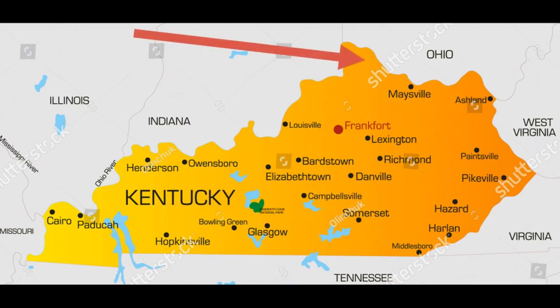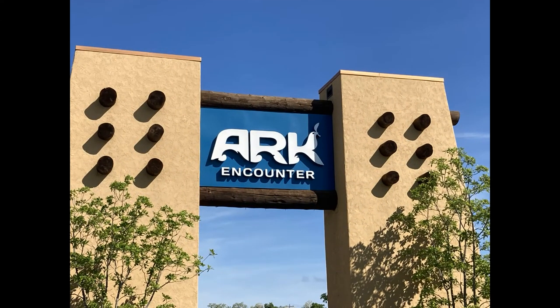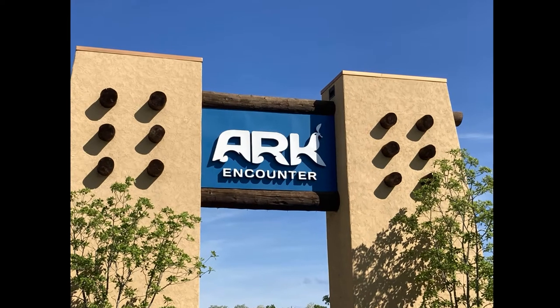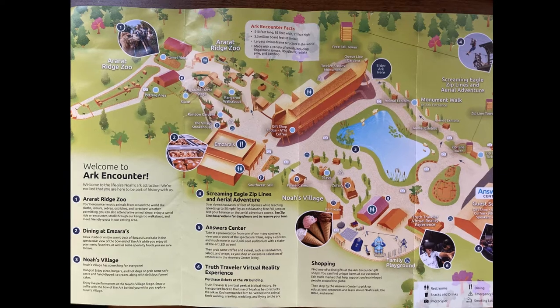Williamstown is located at the northern tip of Kentucky. The Ark Encounter opened in July of 2016 and is a theme park based on information found in Genesis in the Bible. It is a true-to-size replica of Noah's Ark. There is so much to see and do here. Let's get going!